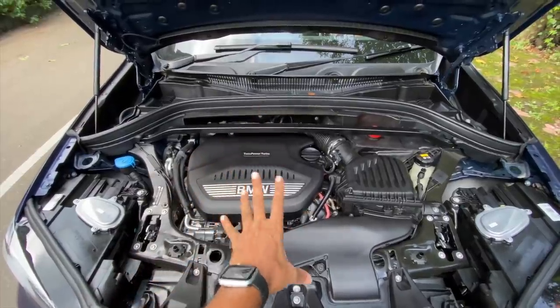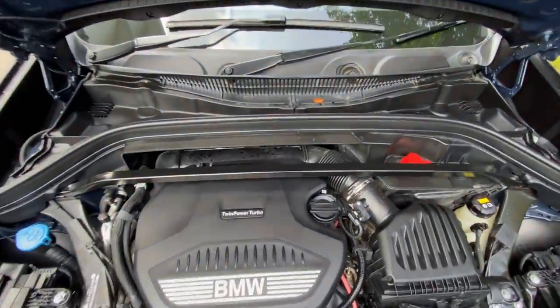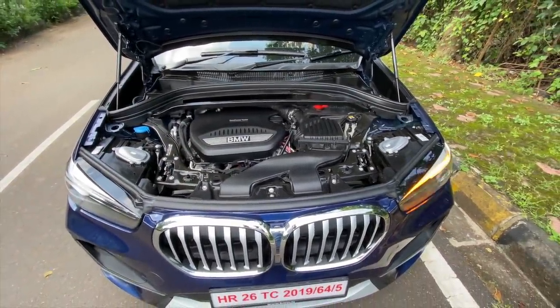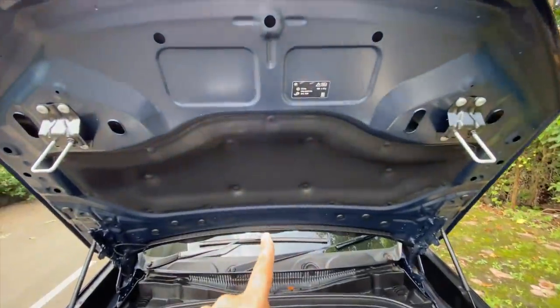This looks so mean. This is the engine of the car and you can see the design of the engine bay is a little different here. You can hear a lot of the engine because it's a diesel and there is insulation right there.